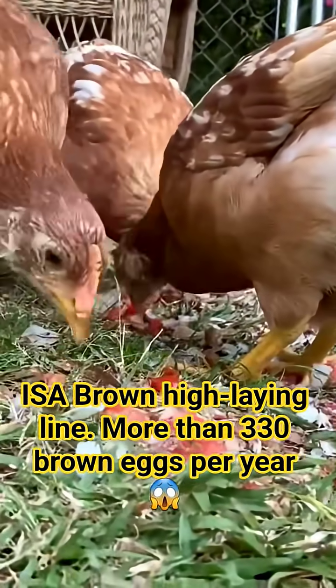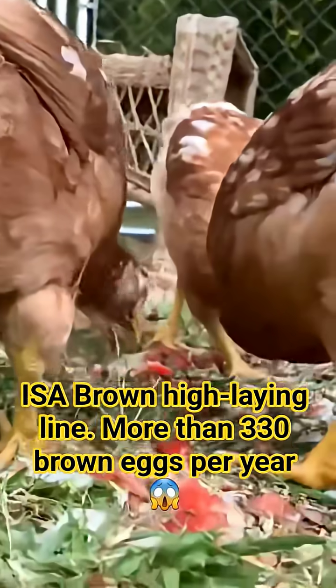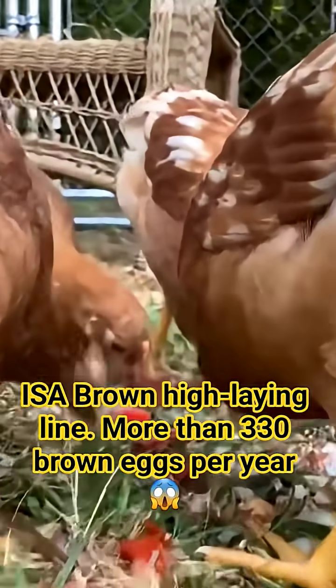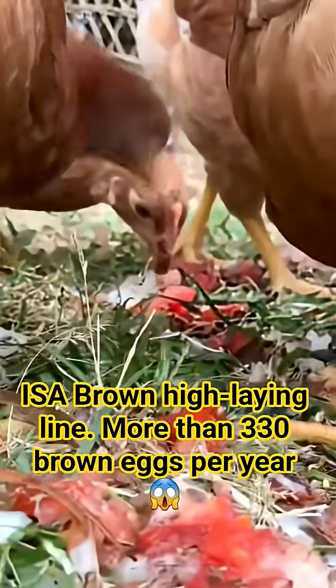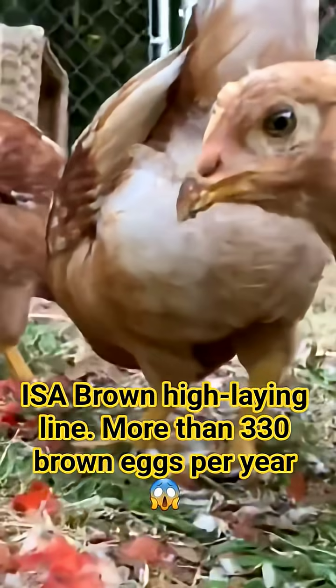Today, we are cutting through the noise. We will explore exactly why the Issa Brown lays over 300 eggs per year, what her main drawbacks are, and, most importantly, how you must manage her nutrition and genetics to ensure your flock doesn't just survive, but achieves maximum production. Let's dive in and uncover everything you need to know about the hen that transformed the poultry business.